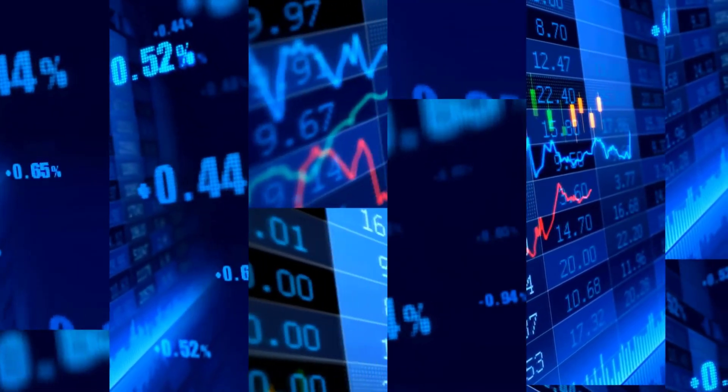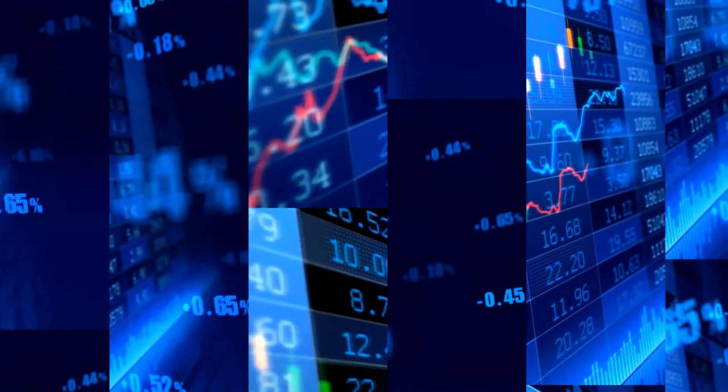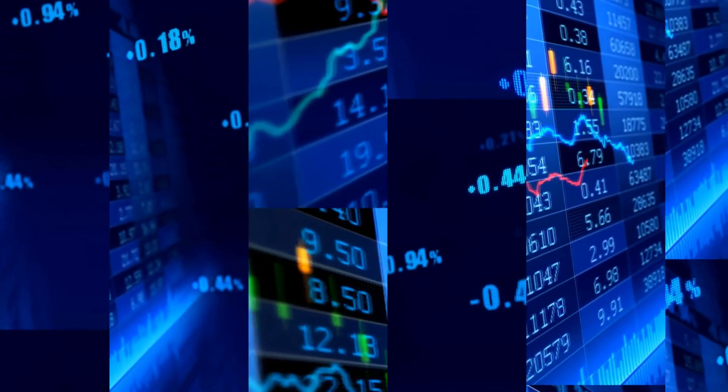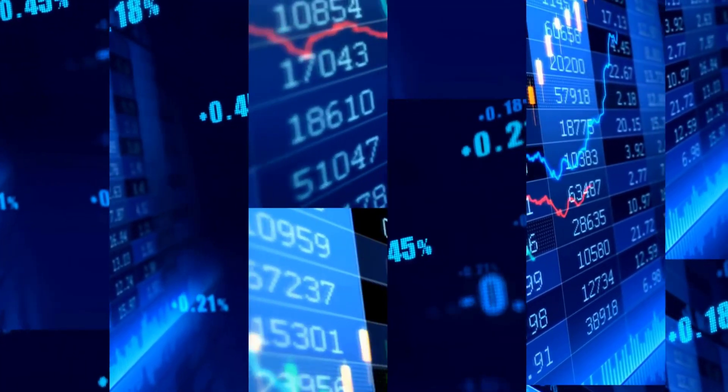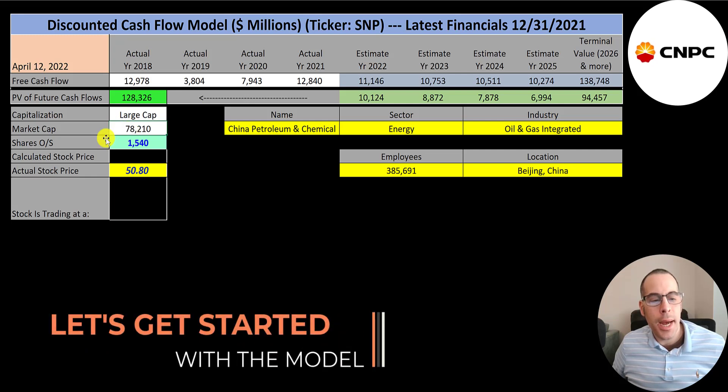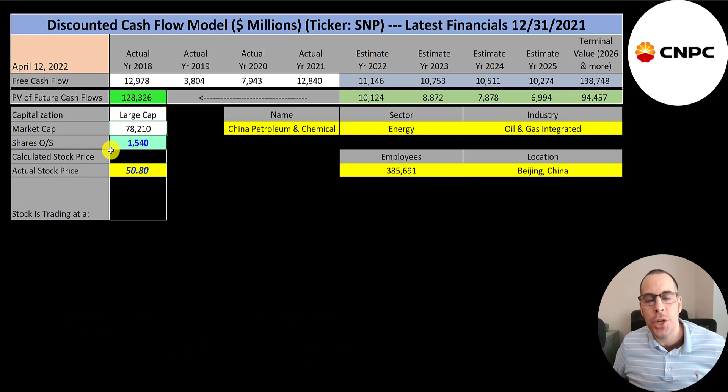The ticker trades on the New York Stock Exchange, Deutsche Bursa, Mexican Bolsa, London Stock Exchange, Buenos Aires, Hong Kong, and Shanghai Stock Exchange. Let's get started with the model. This is a large-cap company with a $78 billion market cap, trading at $51 a share with 1.5 billion shares outstanding.